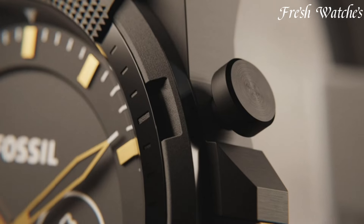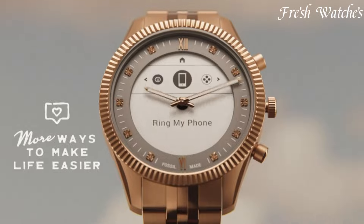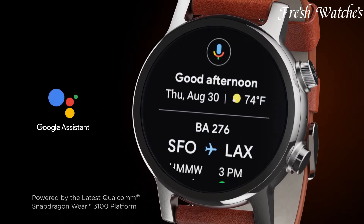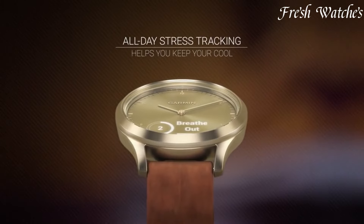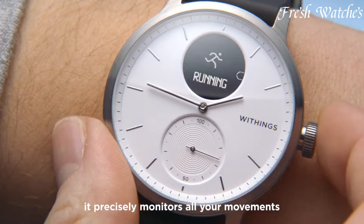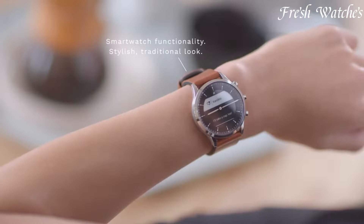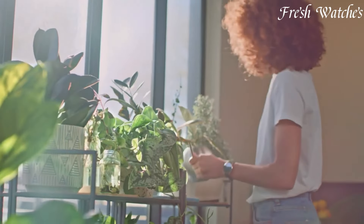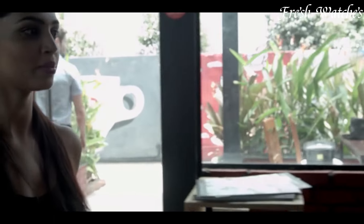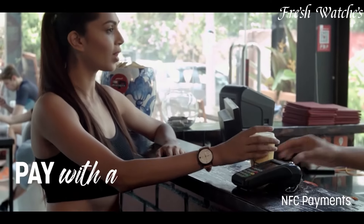Hybrid smartwatches — the perfect harmony of classic aesthetics and modern technology. Seamlessly combining traditional analog designs with smart functionalities, these watches offer features like fitness tracking, notifications, and more. With a discreet approach to smart capabilities, they retain the elegance of a traditional timepiece. Ideal for those seeking a blend of sophistication and connectivity, hybrid smartwatches cater to a contemporary lifestyle while preserving the charm of a conventional wristwatch. All the links to the watches you'll find in the description below.